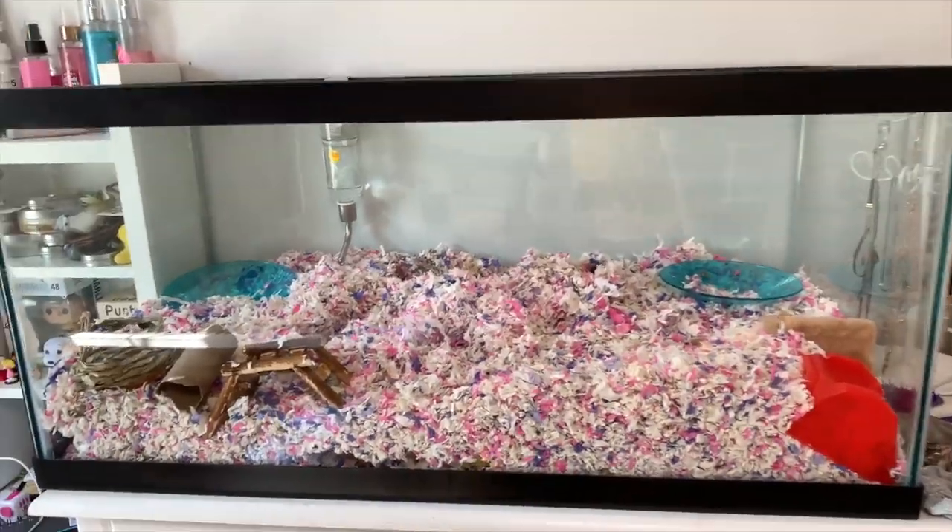I'm back with another Mouse Nugget video. Here's Buttercup. Say hi! She's hiding.